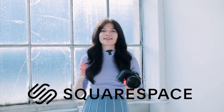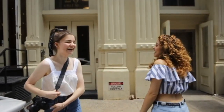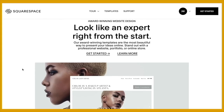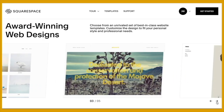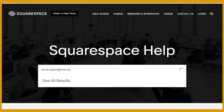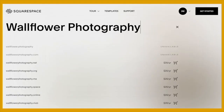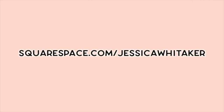I want to thank Squarespace for sponsoring this video. A photo speaks a thousand words, but a polished and professional portfolio can get us those thousand dollar clients. Enter Squarespace, the all-in-one platform for websites and domains. Photographers, it's time to be done settling for slow loading websites with tedious plugins. I trust Squarespace's all-in-one platform to keep me booked and busy. Pick from one of their dozens of contemporary drag-and-drop layouts, post your custom domain and email with them, and even conduct successful email campaigns. Everything you need to run a successful photography business under their umbrella. Head to squarespace.com to begin your free trial, and when you're ready to launch, go to squarespace.com/JessicaWhitaker to get 10% off your first purchase of a website or a domain.